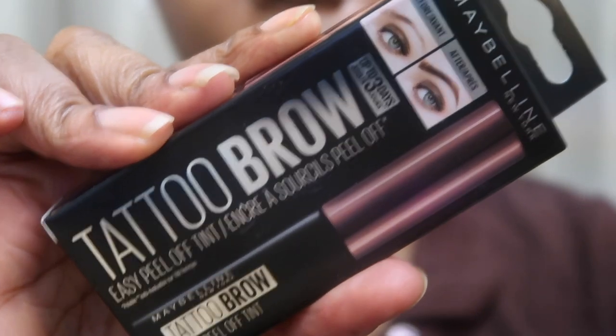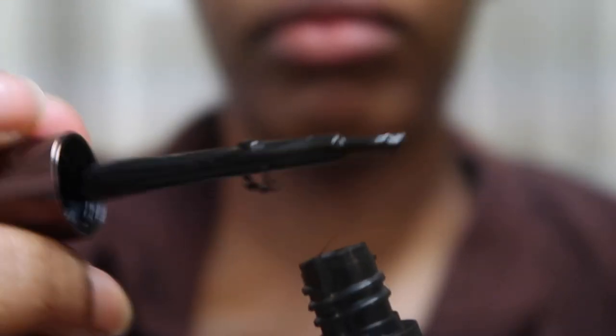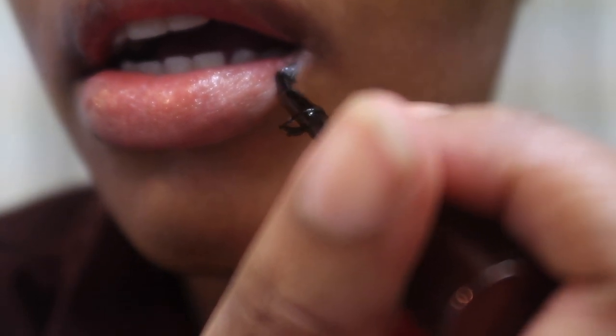I was scrolling on social media and I saw this hack where this girl used a tattoo easy pewak tint on her lips and it gave her like a lip liner look, but it's semi-permanent.